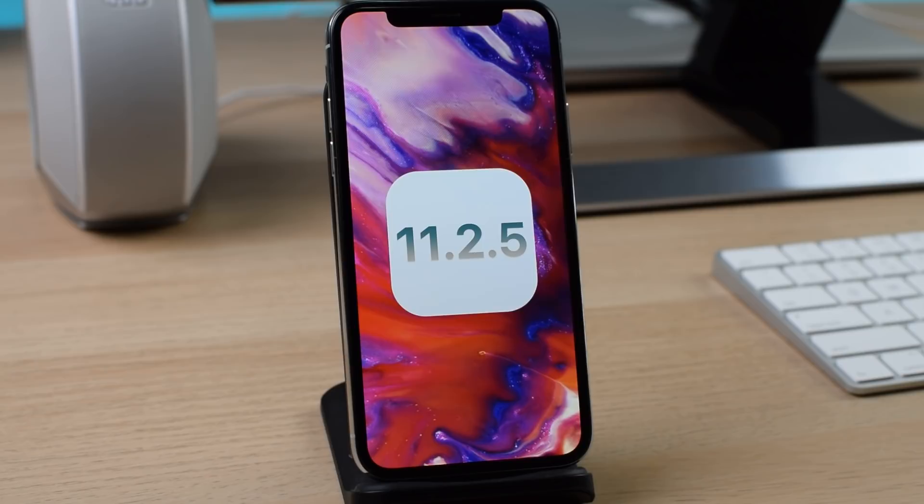I did make a video on 11.2.1 because it wasn't really a major update, but here we have a brand new beta 1 release for developers, and let's take a look and see what's new, if anything has changed in this update. I don't know what happened to the other updates — 11.2.2, 11.2.3, and 11.2.4. Apple just jumped to 11.2.5. I thought it should have been 11.3, but hopefully we will see that update sometime in the future.